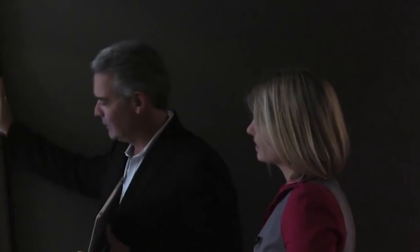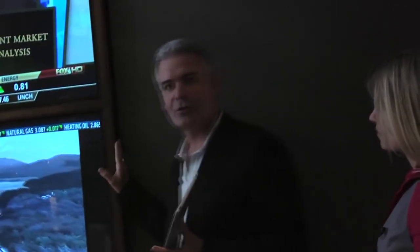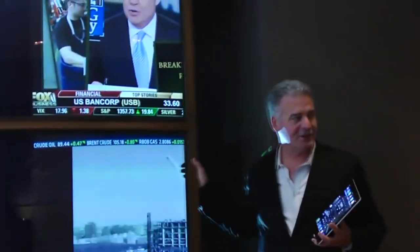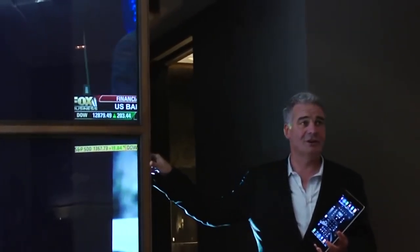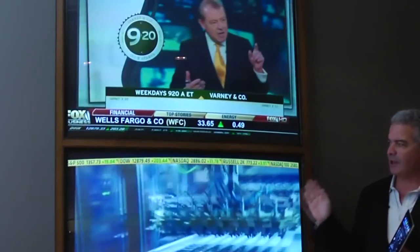We also wanted to take advantage of this really cool piece of glass. I can watch multiple television shows right on the front of the door to the master closet. This is basically rear projection on a curved piece of glass — a very cool feature.